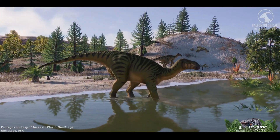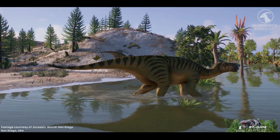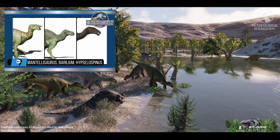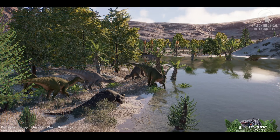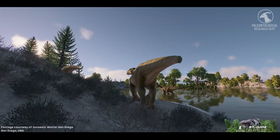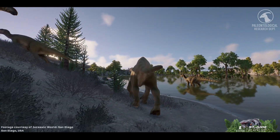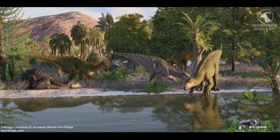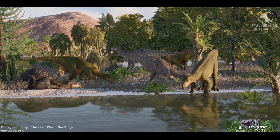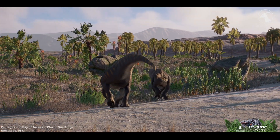Because Iguanodon was named so early, many lookalike ornithopods were once assigned to the genus. Minor revisions cleaned house — forms like Mantellisaurus, Berrillosaurus, and Hypselospinus were split out. The original type species, I. anglicus, is now considered a nomen dubium. Today, two species are widely recognized as valid: I. bernissartensis, and I. galvensis, named in 2015 from Spain — tightening the definition of this classic dinosaur while preserving its central role in the story of paleontology.